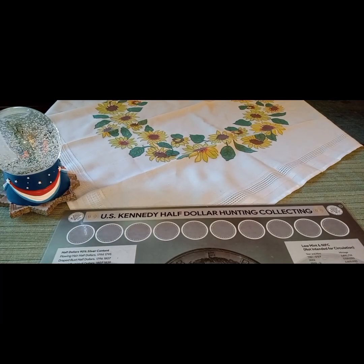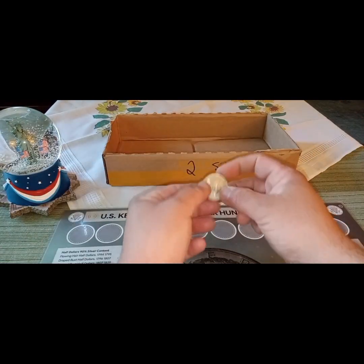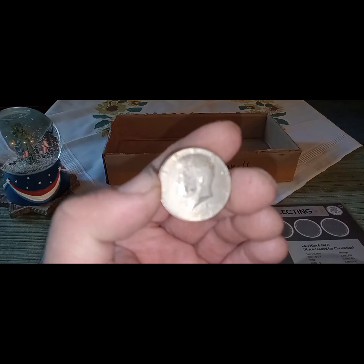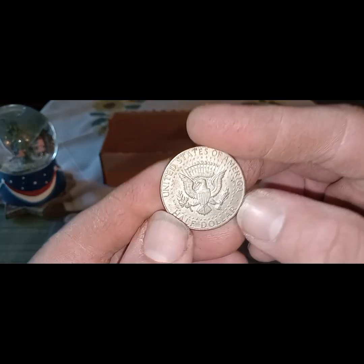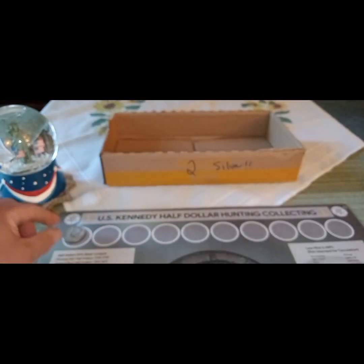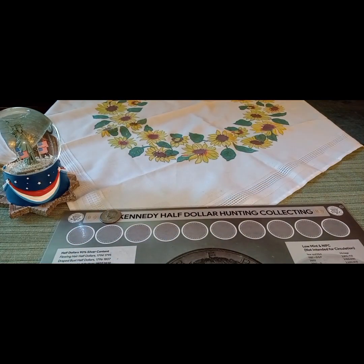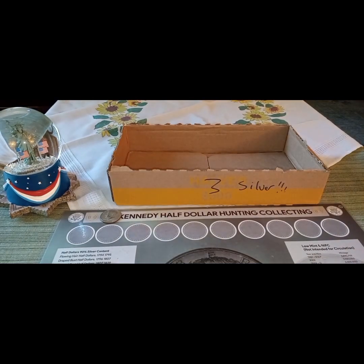All right, let's find out. The first find came today in box number two and it was a silver — a 1968-D 40%. We are on the board with our first silver. 1968-D, box number two, that was awesome.